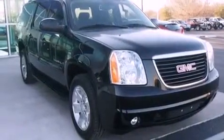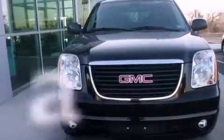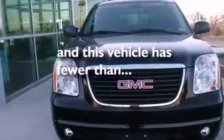An anti-lock braking system, dual airbags, a power passenger seat, and this vehicle has less than 63,000 miles.